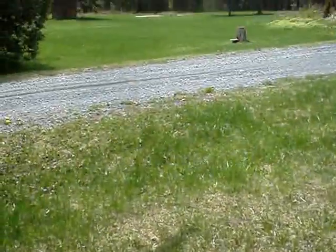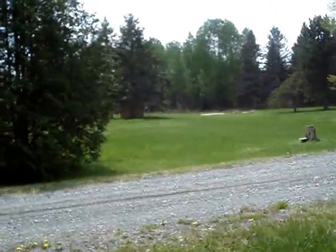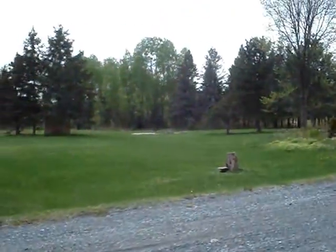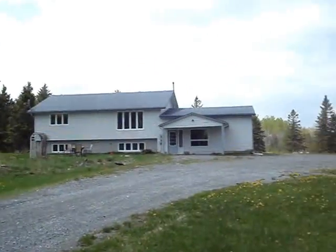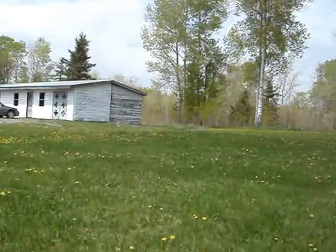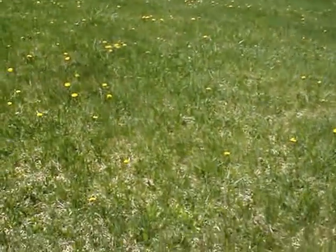Where are you, Trifolium pretence? Well, I'm wandering around, and while I'm wandering, you might as well take a look at something other than just my feet. I'll just do a little bit of panoramic view here for you. I'm keeping my eyes to the ground, looking for red clover.